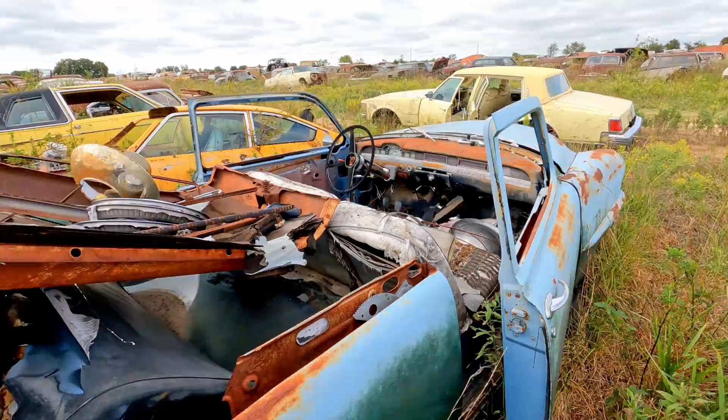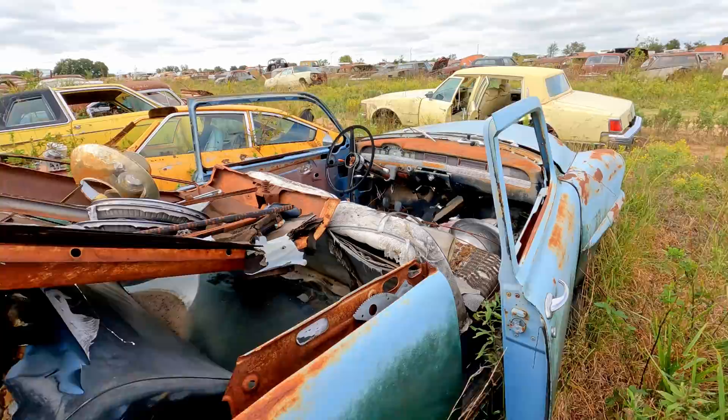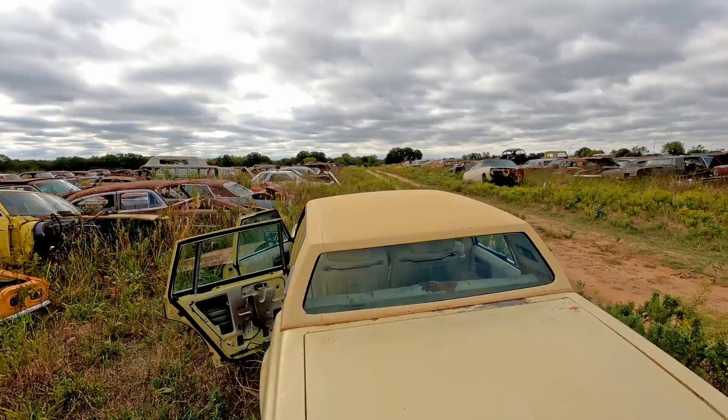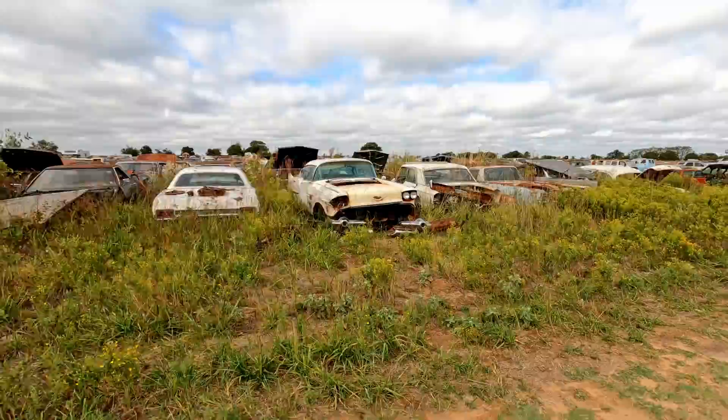I notice a bunch of these have the roof cut off of them. Of course, when you go down by the coast, a lot of times the roof rusts from the top down — really bad from all the salt in the atmosphere, the rain, humidity, all that stuff. I've sold a lot of truck roofs to people down along the coast.